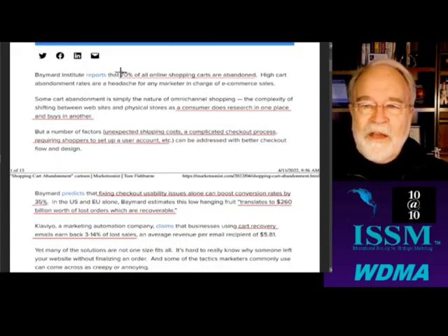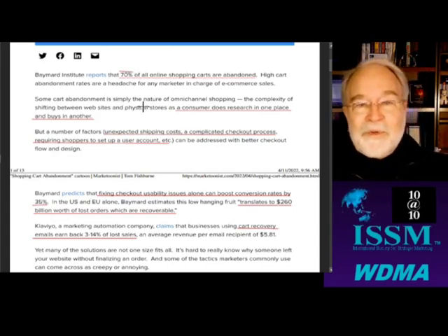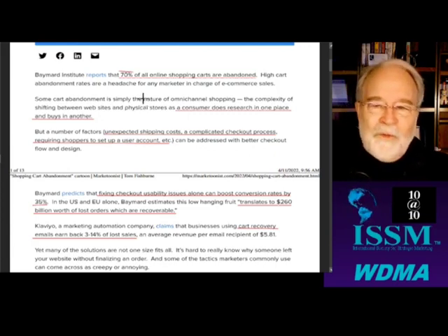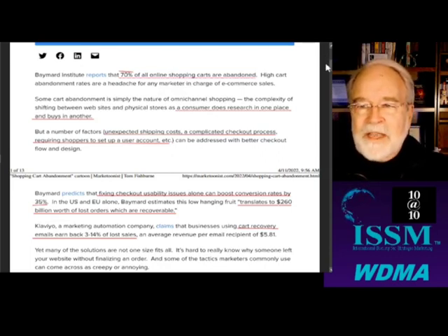Braemard Institute reports 70% of all online shopping carts are abandoned. That's more than two-thirds. High cart abandonment rates are a headache for any marketer in charge of e-commerce sales. Some of it's because you're doing the research in one channel and you switch over to another channel. So that's the case down here.